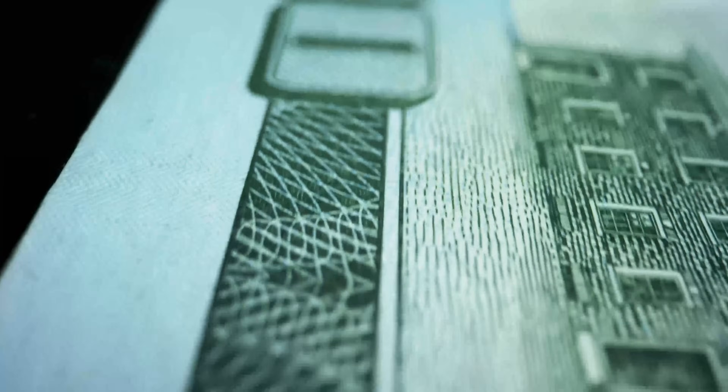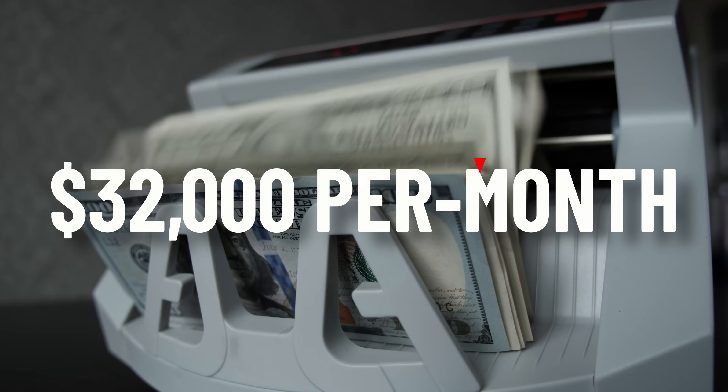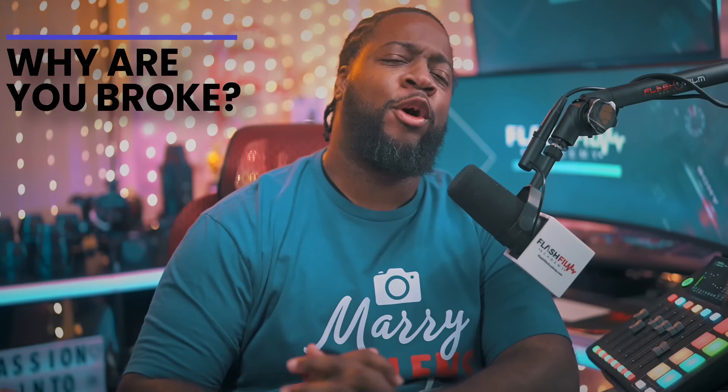What does $200 an hour look like? If we're talking a full work week, $200 an hour comes out to about $32,000 a month — almost $400,000 a year. You're in the top 2% with that type of bread. So why are you broke?